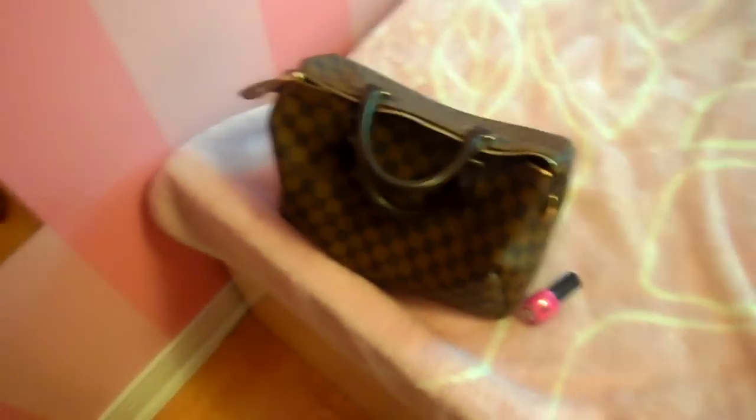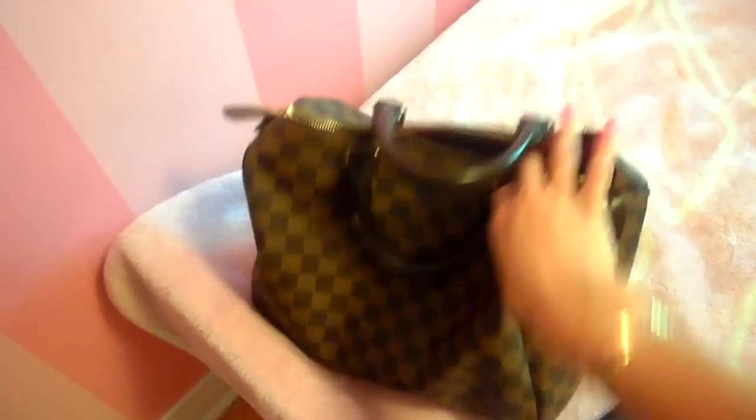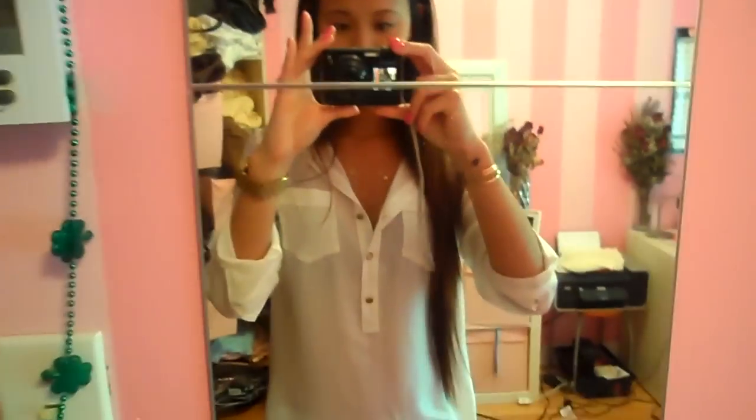And for a bag, I'm wearing my Louis Vuitton Damier Speedy bag — it's a 30. So that's pretty much it for my outfit of the day. I hope you guys enjoyed this and I'll see you guys very soon. Bye!